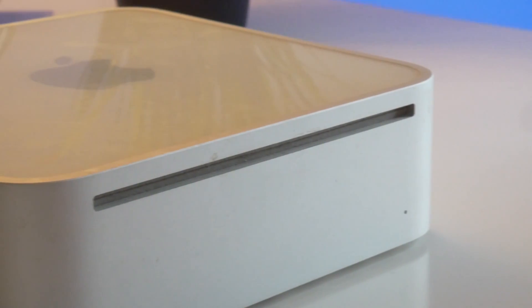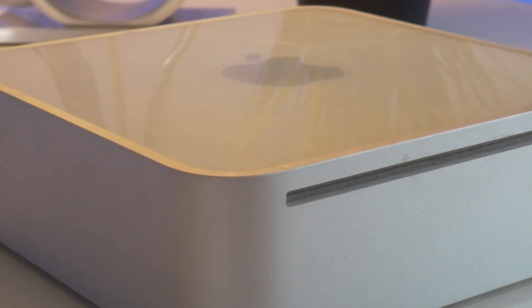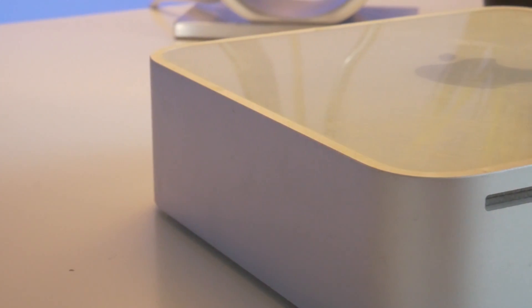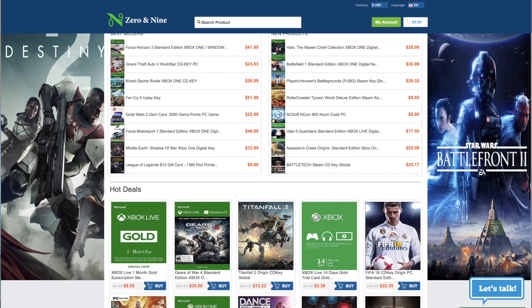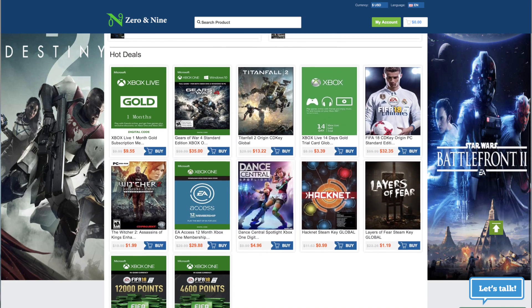Before we get started, I want to thank Zero and Nine for sponsoring this video. They're a global digital game store that offers a wide variety of software, popular online games, Xbox and PlayStation gift cards, and more. Today they're promoting their Office 2016 Professional and Windows 10 Professional keys. More information is in the description, and I also have a discount code that you can use on their website, also in the description.